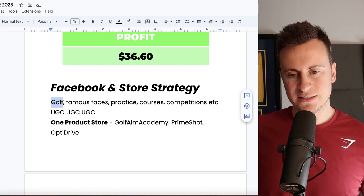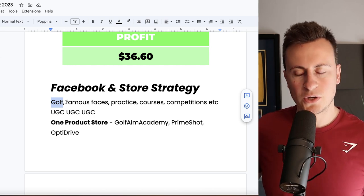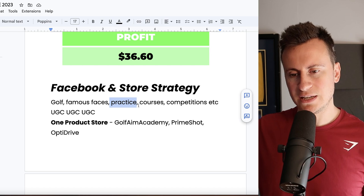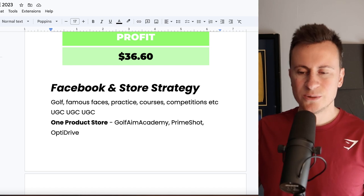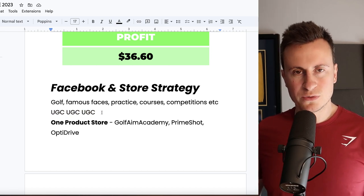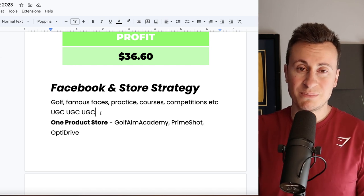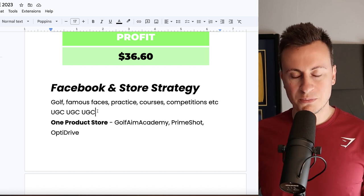For interest targeting, go for golf-related interests and try famous faces that aren't massively famous outside of golf — you'll be targeting purists who know those golfers. You can also target golf practice interests, different golf courses, and competitions. The beauty of the golf niche is there are lots of different interests within it, making it a large and cheap market to target. For content, you'll need UGC — there are loads of small-time golf influencers who would love to receive this and film their own content.